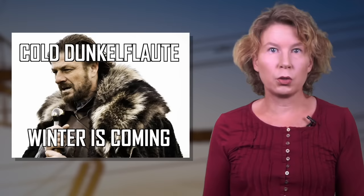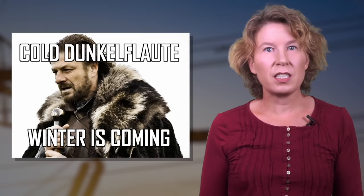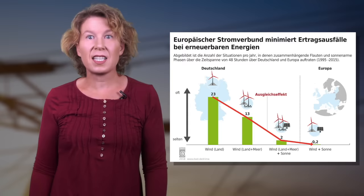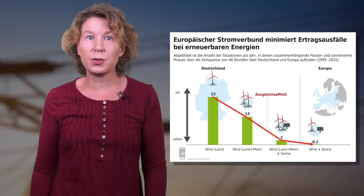But then there's the Dunkelflaute and its evil brother, cold Dunkelflaute — that's when the sun doesn't shine and the wind doesn't blow, and that happens in winter. It's a shame there aren't any umlauts in the word, otherwise it'd make a great name for a metal band. Such weather situations are quite common in Germany — the German weather service estimates it happens on average twice each year, with power production from wind and solar less than ten percent of the expected average for at least two days. Every once in a while, these situations can last a week or longer.